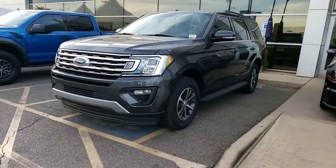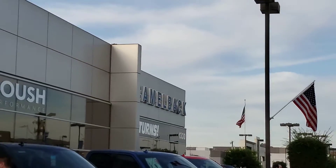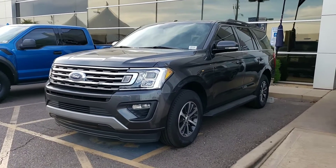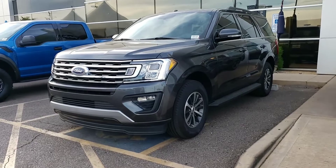Greg, this is Eric over at Camelback Ford. We're over at 13th Street and Camelback Road. Thank you very much for your email and what a great day to inquire on getting our best price. We're just a few deals shy of our daily goal and we're going to move mountains to make this work.